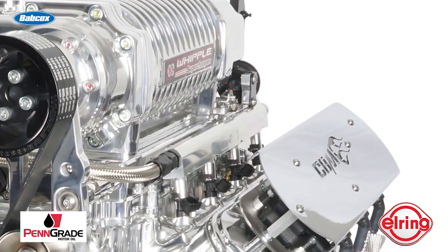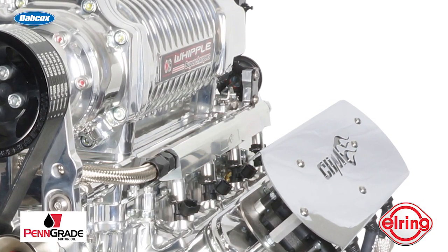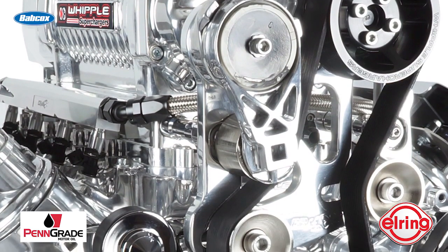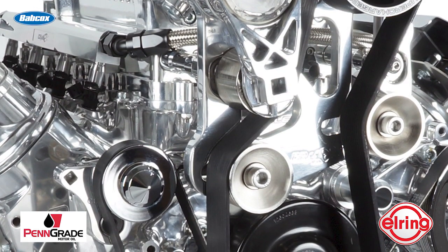The heads are CNC ported, and CBM ensures the engine is honed, balanced, and blueprinted for peak performance, making sure to measure all the specs and check clearances, deck height, and much more. This particular 440 LS got a fully polished block, heads, and blower, and features a 4.5 Whipple supercharger and CBM's own pulleys.